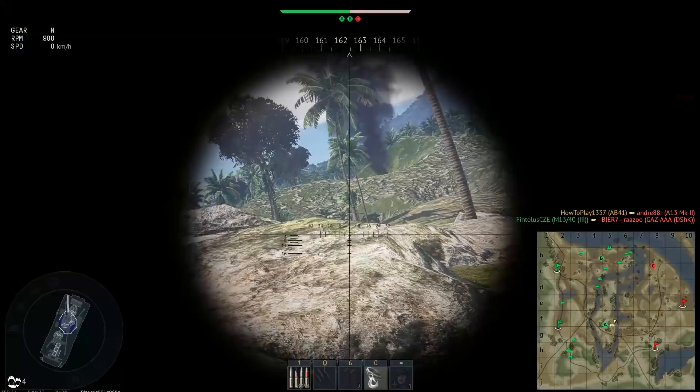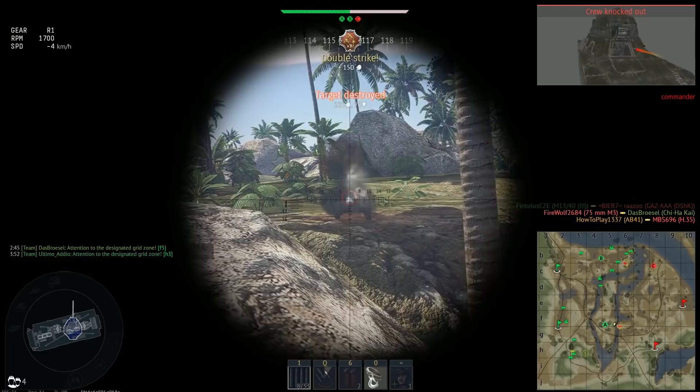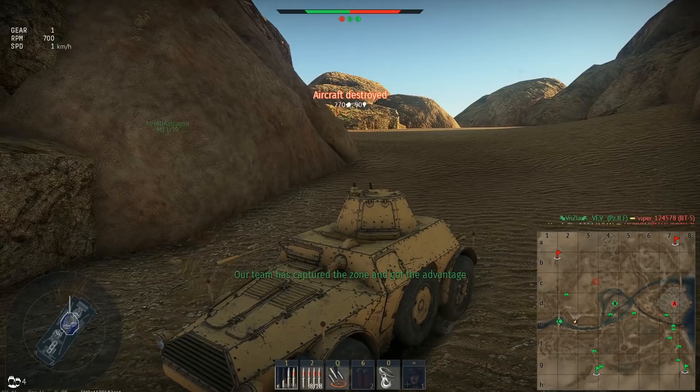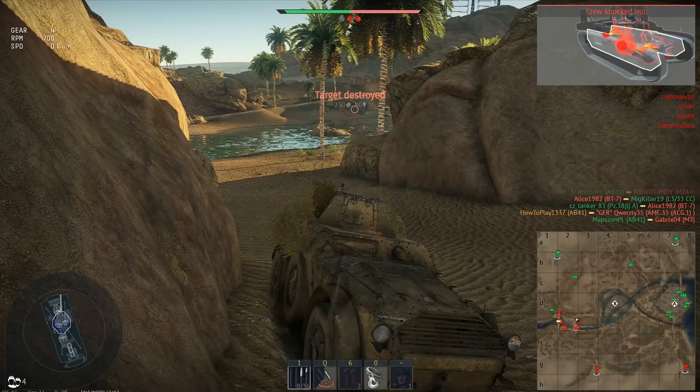The Autoblinda 41 also has an 8mm coaxial machine gun, which I was always forgetting about since the main gun acts pretty much the same way. The vehicle is capable of protecting itself from air attacks better than other tanks, as the combination of machine gun and autocannon provides enough firepower to deal with enemy aircraft. And yet, turret rotation of 24 degrees per second makes it more similar to tanks than SPAAs, and most importantly the gun's elevation of only 20 degrees means you can only engage low-flying targets.